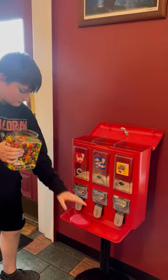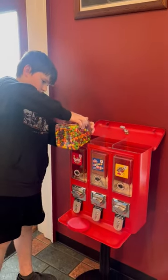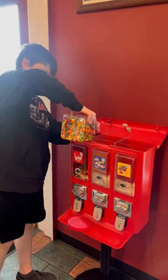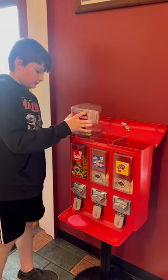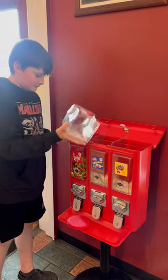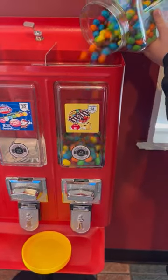First up is Skittles — a good treat, but make sure you don't vend too many. Same with the Peanut M&M's, because you'll lose profits. Next up is Peanut M&M's, which have a similar profit margin to Skittles.